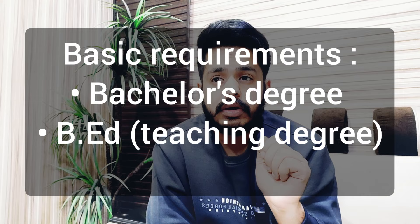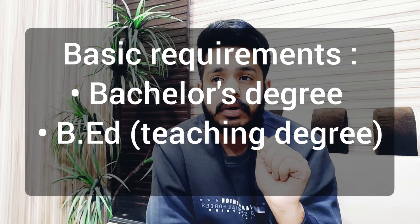If you have these qualifications and you are in Australia, it doesn't matter whether you are a permanent resident, a citizen, on a student visa, or on a work visa. It doesn't matter — if you have these two degrees and you are in Australia, you can register as a full-time teacher in Australia.